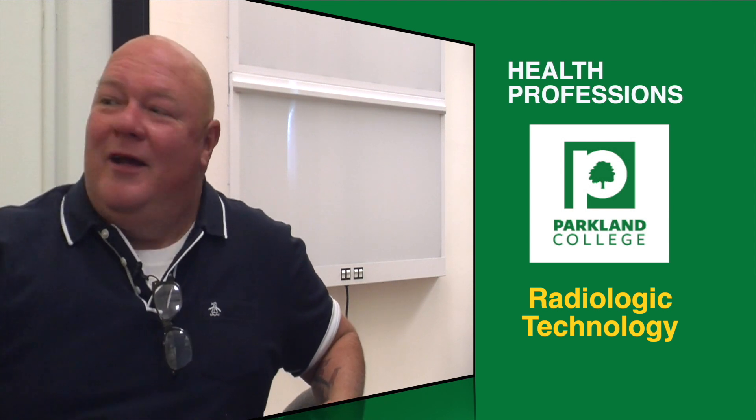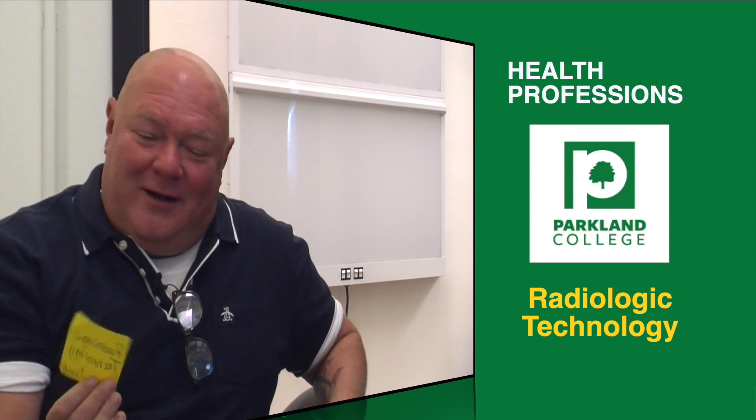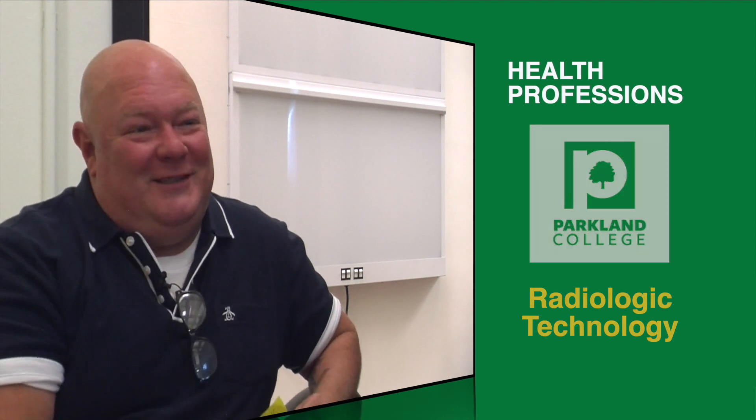It seems a little dark in here because we're in an x-ray lab. We're talking about radiologic technology, and we're talking to Tammy Cox, the program director. So tell me a little bit about this — everybody knows what an x-ray is, they think, but tell me a little bit about what students do in this area.